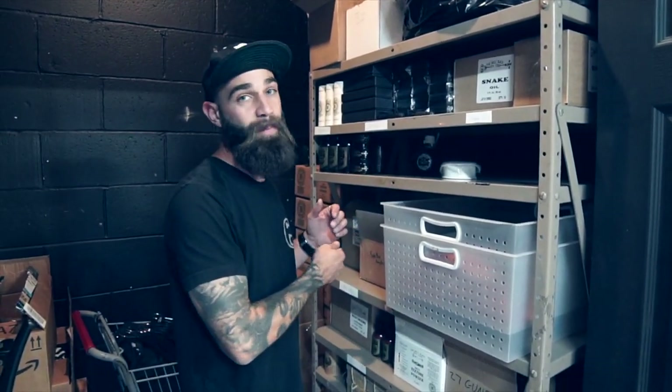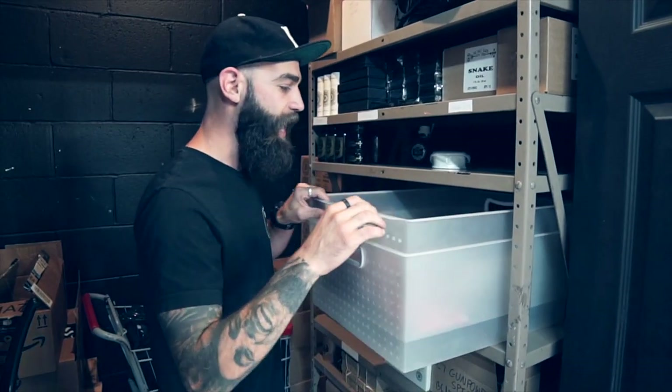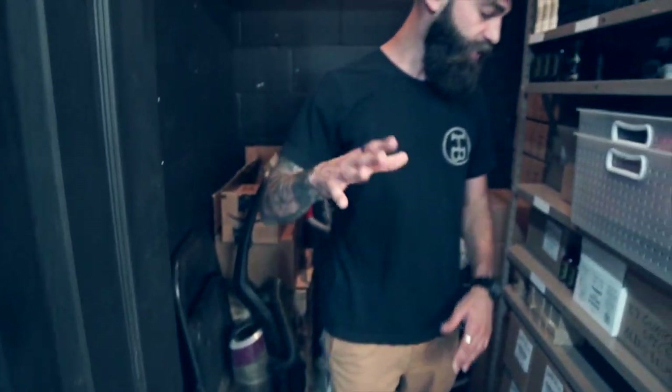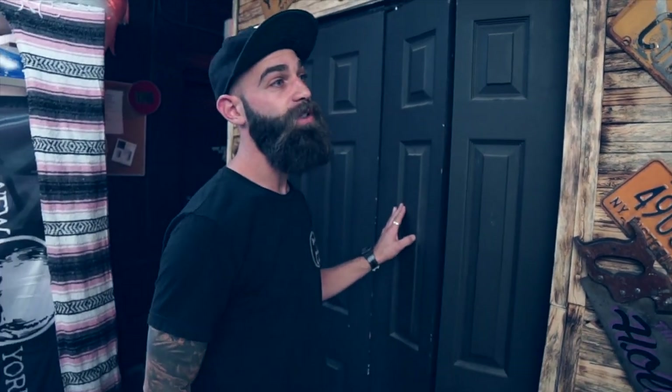First thing on the left is our storage closet — we keep a lot of our product here, our vacuum, just some stuff we don't want out in the open. We don't do a lot of shipping out of the compound anymore, so we don't need to store all of our products here. This is where we used to pack orders — I'd pull product from here, bring it to the shipping station, and fulfill orders. Now it's more just storage. We have a couple local shops we hand-deliver to, so we keep some swag here — keychains, brotherhood coins, shop rep samples. We also have a couple cases of pomade in case we have to hand deliver to any local shops.